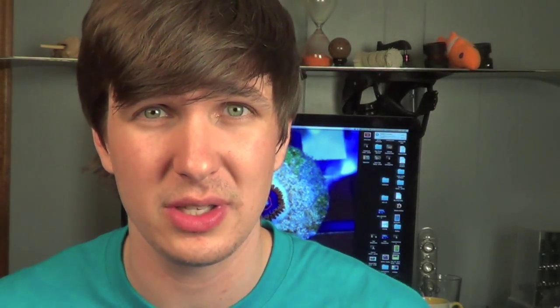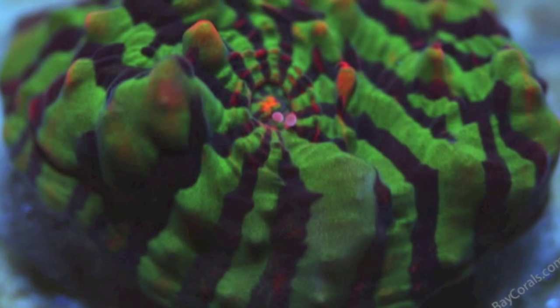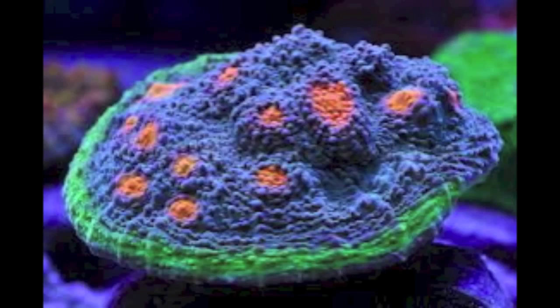Then comes reason number two. Fragging basically exploded in the reefing community, and people started to just hone in on the water parameters in their tank so specifically that they were able to create conditions that, in some instances, may even be better than that of the ocean. So their corals would start to morph and develop these new colors that I have never seen in the ocean. This hobby is insanely expensive, so as people started to develop these coral morphs unlike any other, people started selling frags to people in their local reefing community and even across the country to fellow forum members.